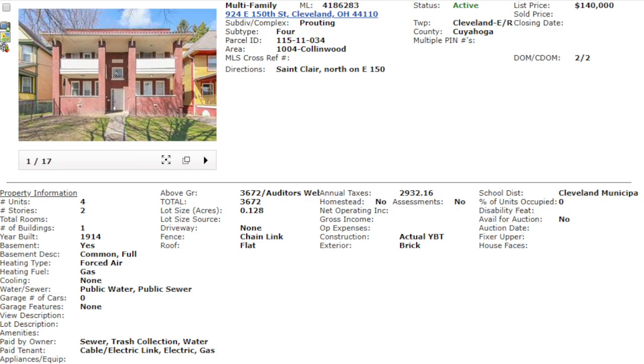Quads are the biggest properties you can get with that financing, so I love quads. As far as the building itself, I see why you dig it. It's $140,000, listed by a company called Carriage Realty. Nice brick quad, totally renovated.